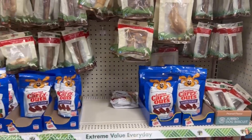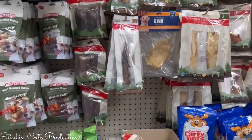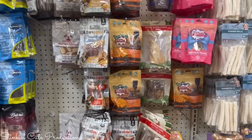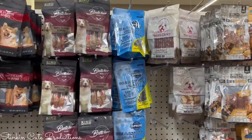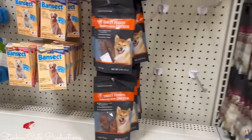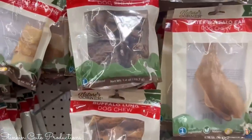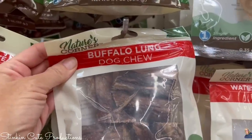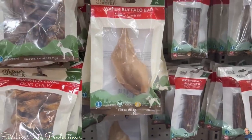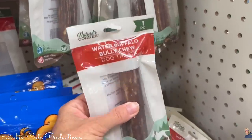Have you seen the new line of dog treats by Nature's Corner that Dollar Tree is rolling out? These treats are all natural — I steer clear of rawhides, but these are amazing. Winnie already has a few favorites. This brand, Kind Rewards, is one of her favorites, and she loves the sweet potato wrapped chicken. She also likes the Nature's Corner buffalo lung. When I want to give her something to keep her occupied longer, she likes the water buffalo bully chews as well.